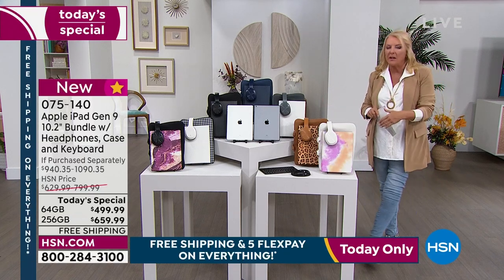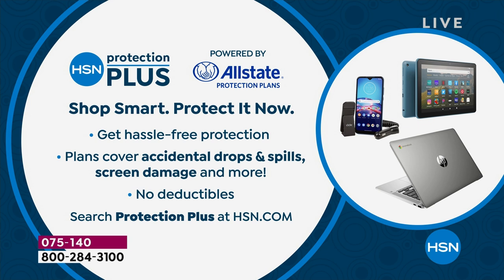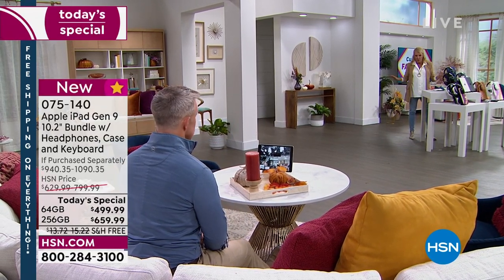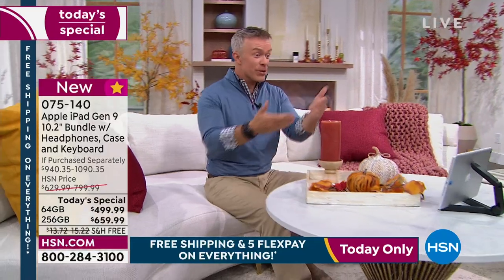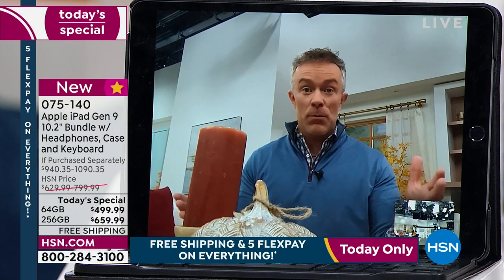We also have what's called Protection Plus. In a product like this it's really smart to get it — you could drop it, break it, crack it, have a truck run over it, and we'll take care of it. Find the details on HSN.com; there's a three-year or four-year option. I recommend it especially since you'll be using it constantly, bringing it everywhere — in the bag, on the bus, in the car, on the dining room table.